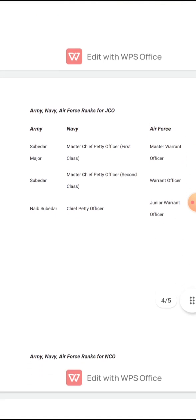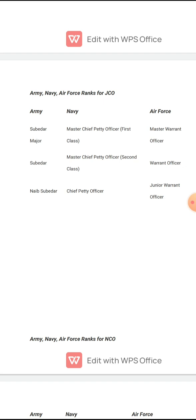Now we will study the equivalent ranks of JCOs — Junior Commissioned Officers. In the Army, the JCO ranks are: Naib Subedar, Subedar, and Subedar Major. In the Navy, it is Chief Petty Officer, Master Chief Petty Officer 2nd Class, and Master Chief Petty Officer 1st Class. In the Air Force, it is Junior Warrant Officer, Warrant Officer, and Master Warrant Officer.